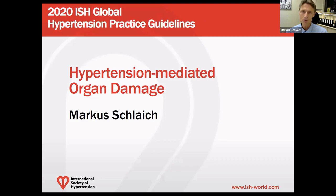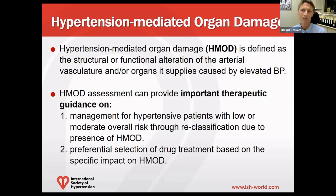This leads us to hypertension-mediated organ damage, which is an important aspect for the diagnosis and management of hypertension. It is defined as the structural or functional alteration of the arterial vasculature or the organs it supplies, caused by elevated blood pressure.